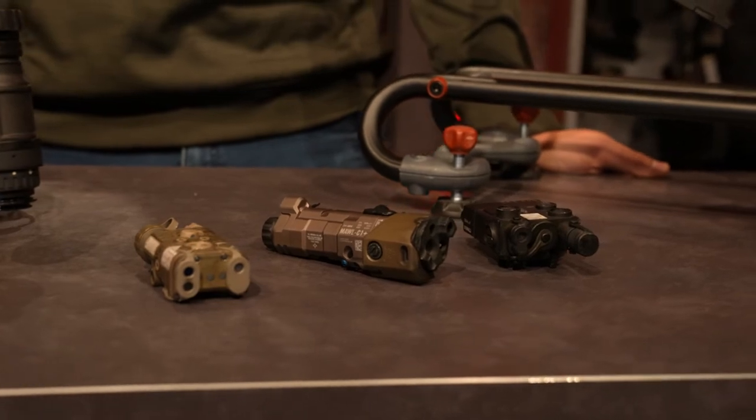We'll be doing a lot of aiming with lasers during this class. Our Maul C1 Plus has an IR illuminator and IR laser, which is essential. There are various types of IR illuminators and lasers, and if you have any questions about your setup or which one's best for you, please feel free to reach out and ask those questions before class.